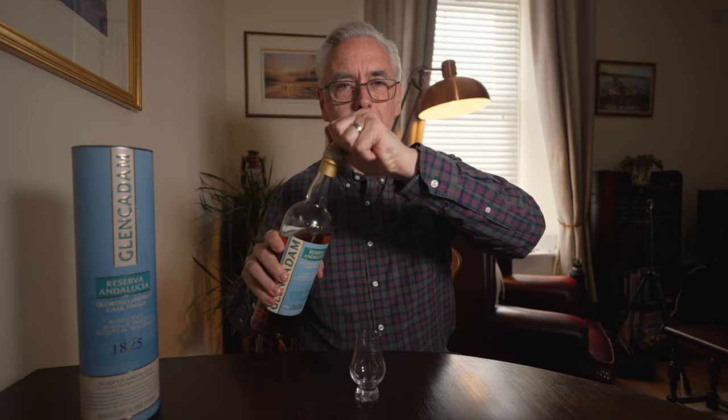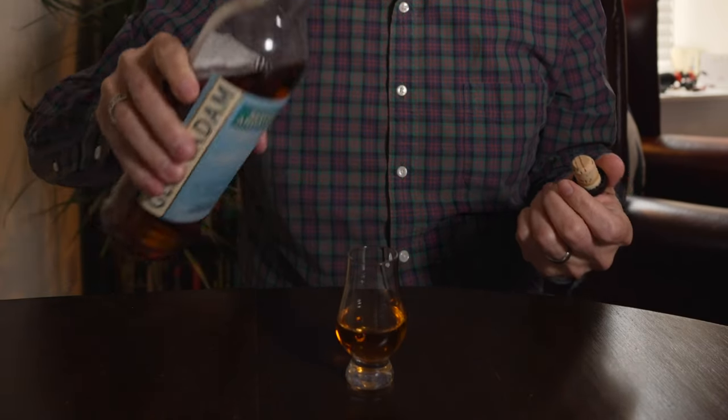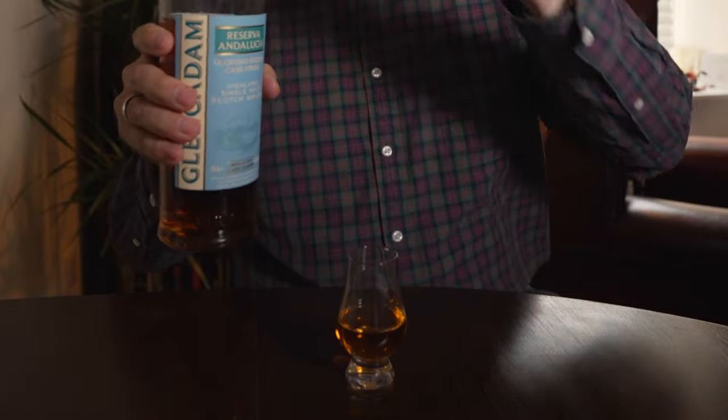It made my decision to get this really easy because I had not heard of this particular expression from GlenCadam. I asked the shopkeeper why I hadn't seen this in the US, and he said the distribution is pretty small for GlenCadam — it's actually a distillery that's really close to Dundee, about a 40-minute car ride from here. So I love that I was able to find a local expression and something I had not seen before.